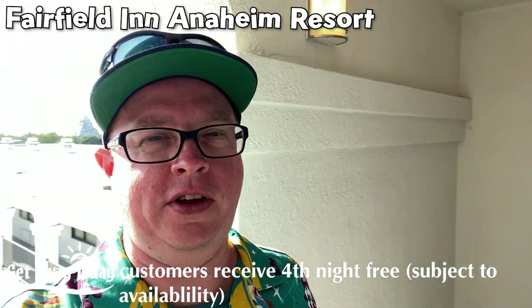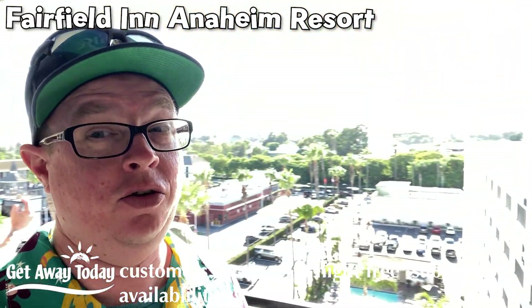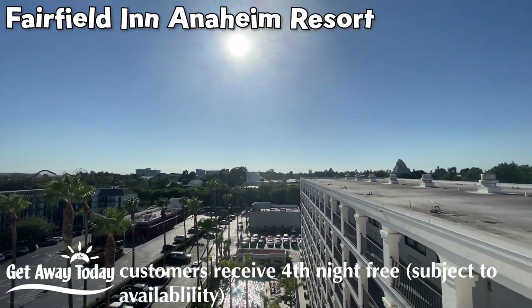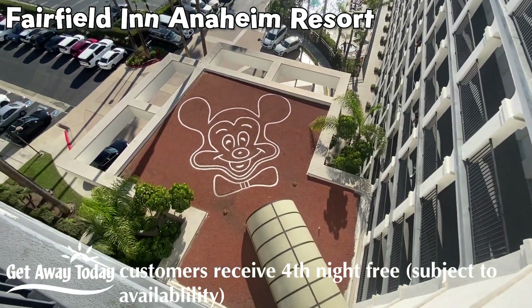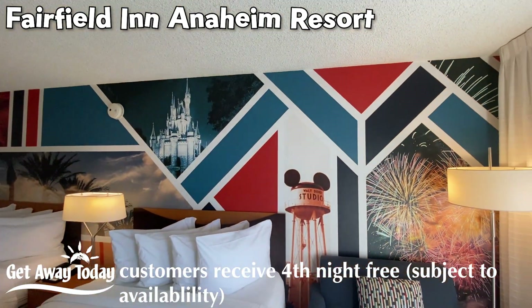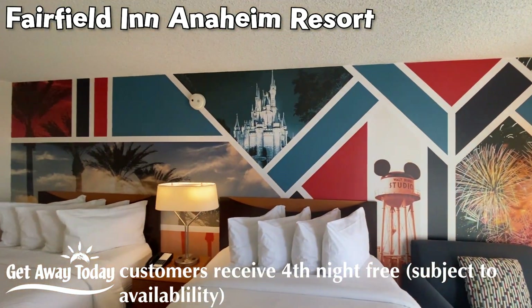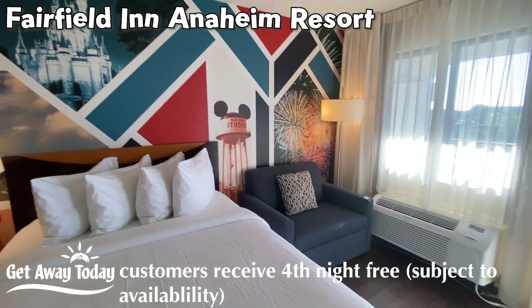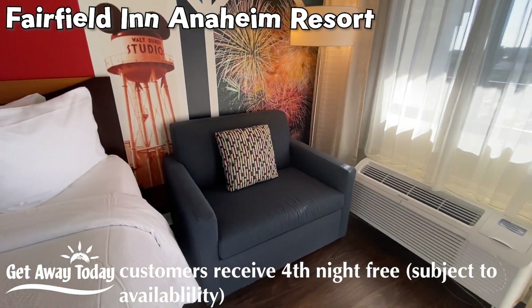We are at the Fairfield, and I'm very hot — but you are going to like this. See, there's the monorail, that's where the fireworks go to be. At the Fairfield, they have these awesome Disney-inspired rooms. This is pretty sweet — it's a bit of an upgrade. Love the theming. Every single room at the Fairfield has a pull-out chair.